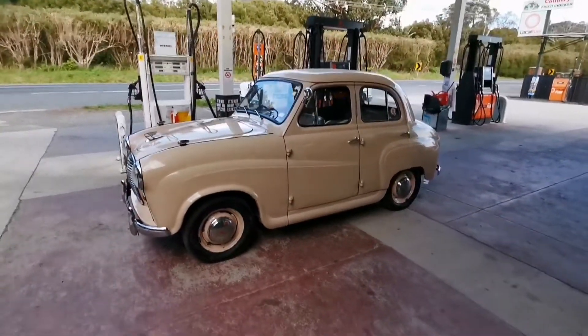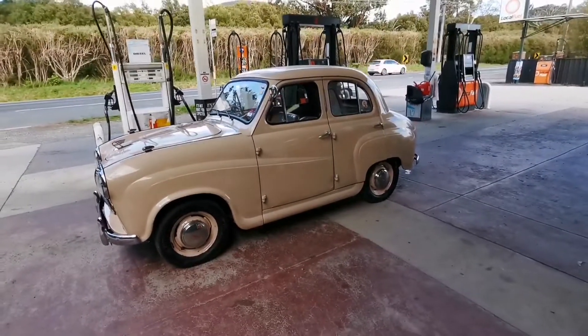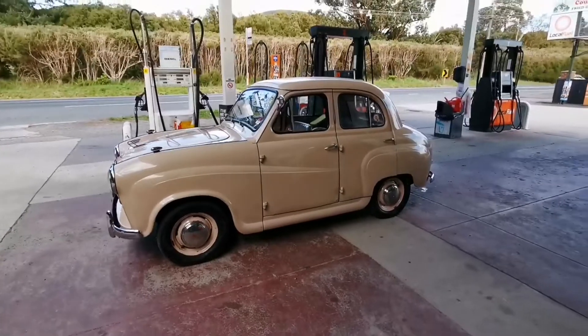I've met the gentleman who's cruising. I was just popping into the servo with a Chevy. Tell me what this is and the gear and everything — give us a bit of info.